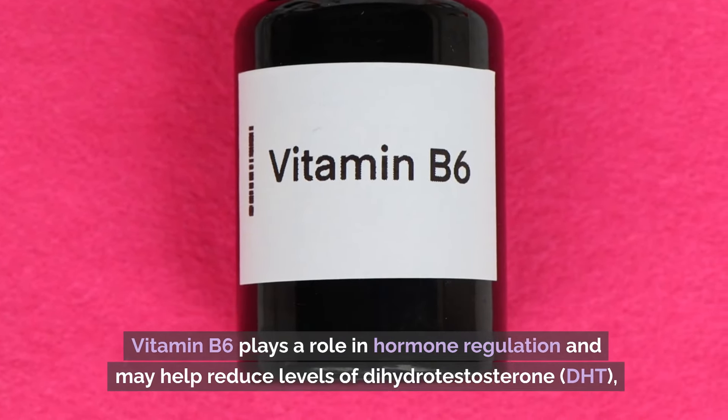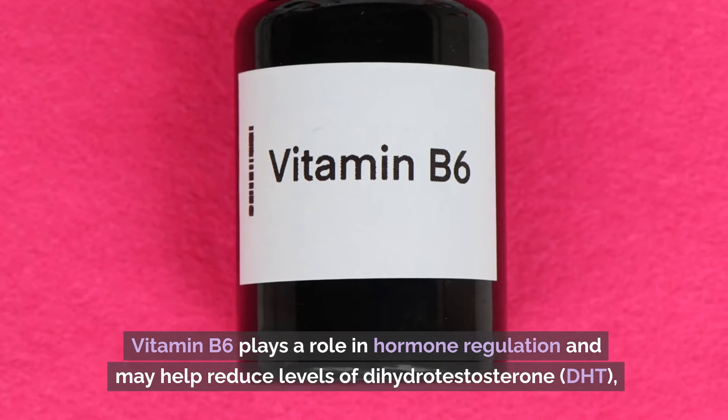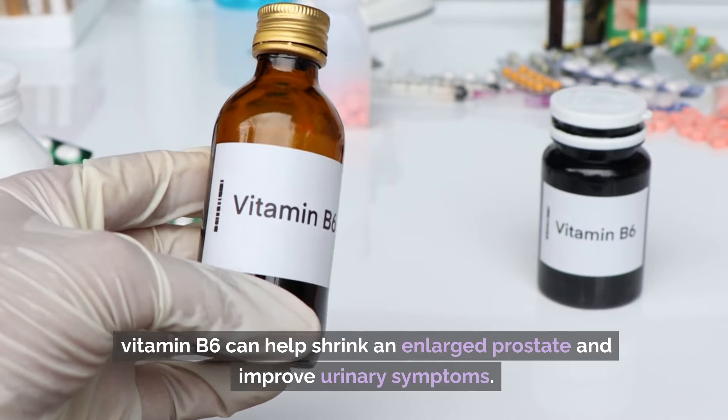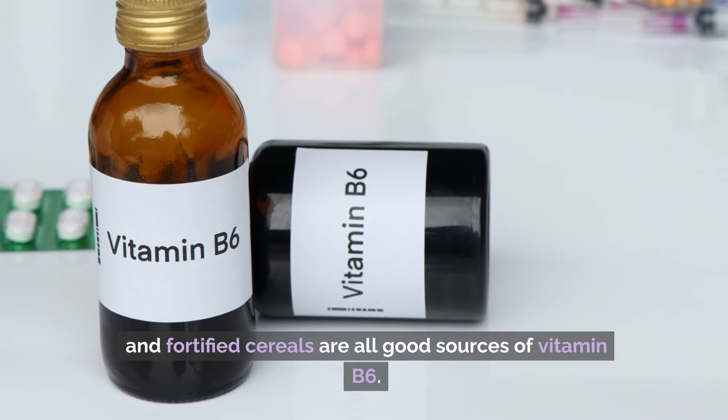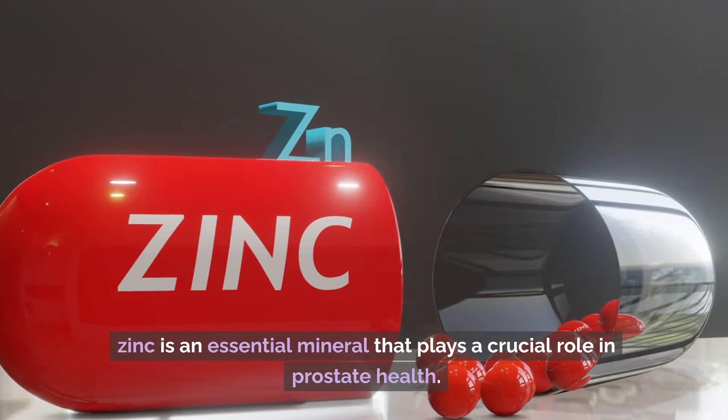Number 4: Vitamin B6. Vitamin B6 plays a role in hormone regulation and may help reduce levels of dihydrotestosterone, DHT, a hormone that contributes to prostate enlargement. By lowering DHT levels, vitamin B6 can help shrink an enlarged prostate and improve urinary symptoms. Poultry, fish, potatoes, bananas, and fortified cereals are all good sources of vitamin B6.